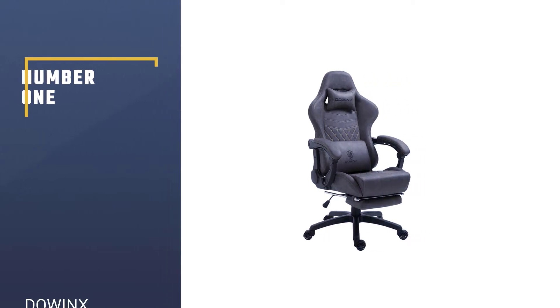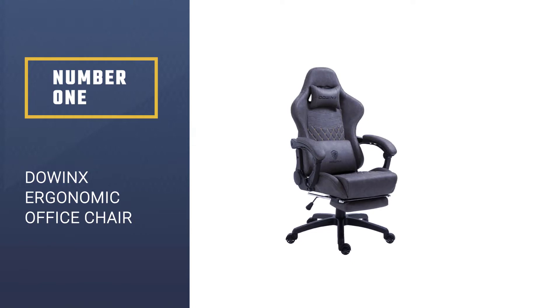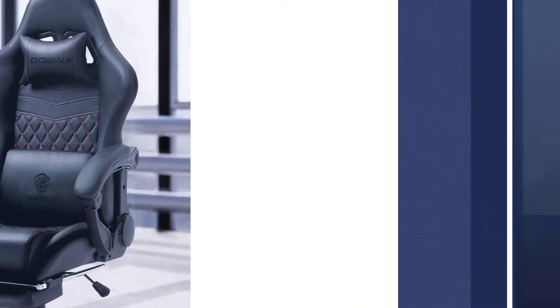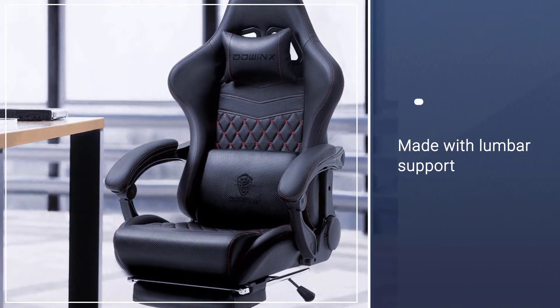Number 1. Most Popular. Dowings Ergonomic Office Chair. This chair comes in multiple colors to match any decor: black, brown, gray, and wine red. Not only is this chair made with lumbar support, but the lumbar actually massages.